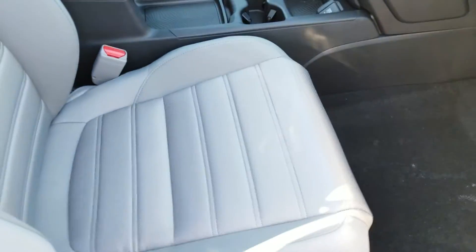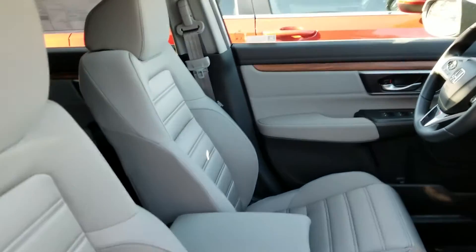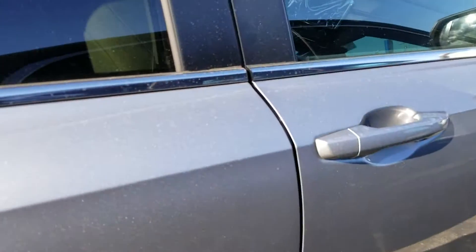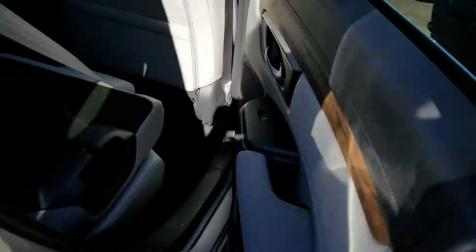Here's the interior. Please notice the quality of all materials used in a Honda — one solid vehicle, right down to the shutting of the door. Solid.